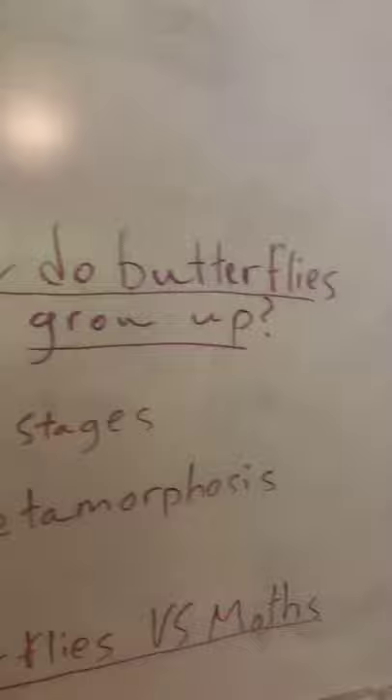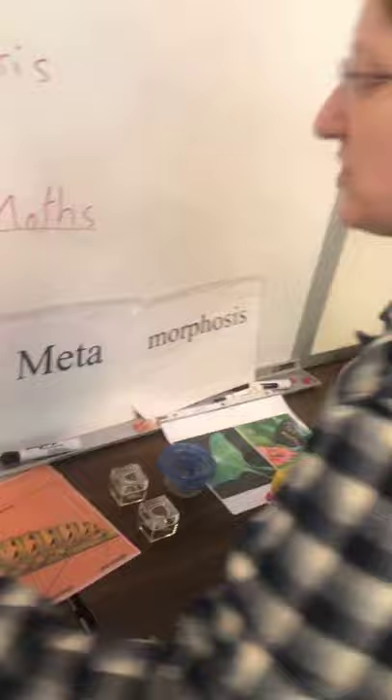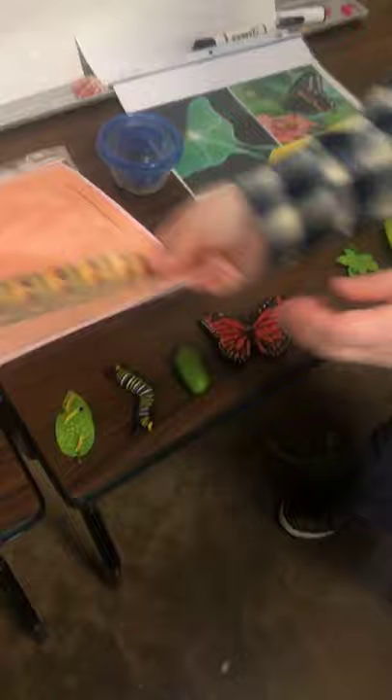How do butterflies grow up? It's an incredible tale of transformation. This is an egg — that's where butterflies start. They're often laid on leaves or pieces of grass and are very, very tiny. From that egg, the caterpillar hatches. Caterpillars need to eat a lot because they're growing very rapidly — they'll molt at least four times as they're growing up. Caterpillars look like they have more than six legs, but they have true legs and also pro legs — kind of like baby legs — that they'll lose when they become a butterfly.